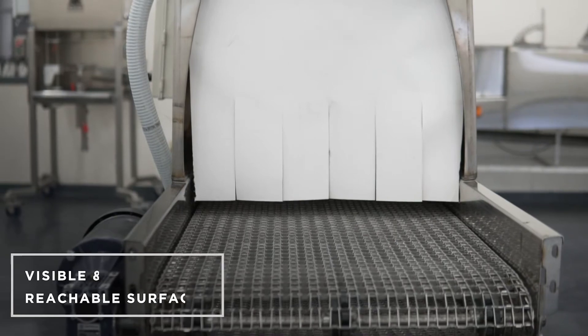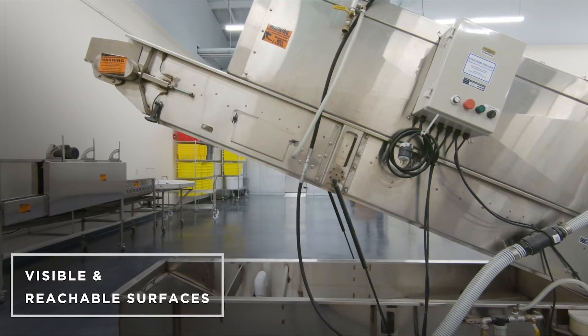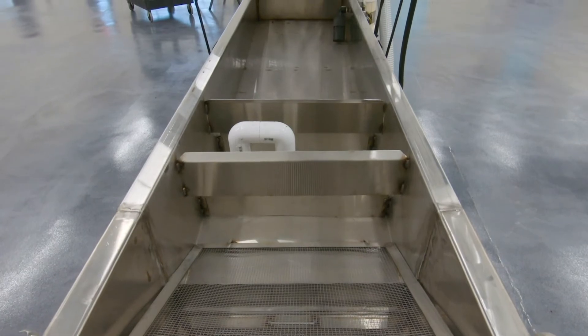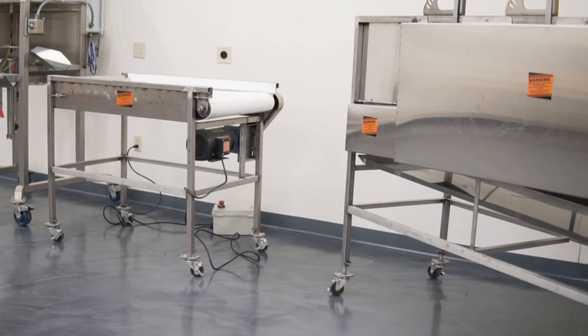Equipment needs to have visible and reachable surfaces in order to be effectively cleaned and sanitized. Callahan explains, if you can't see it and you can't reach it, you can't clean it. Surfaces do not need to be fully accessible at all times, but it's ideal that the equipment can be easily taken apart for cleaning and other maintenance.